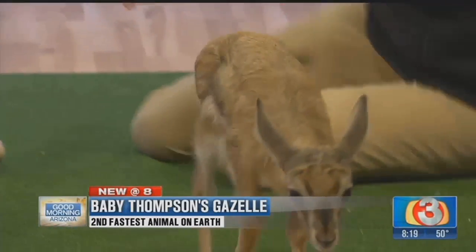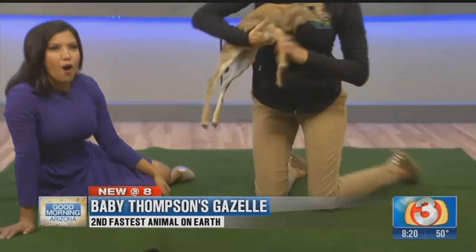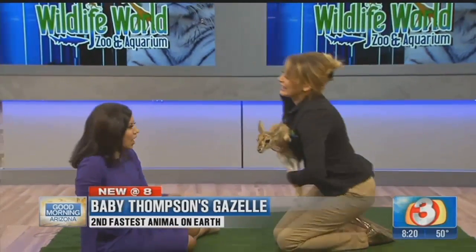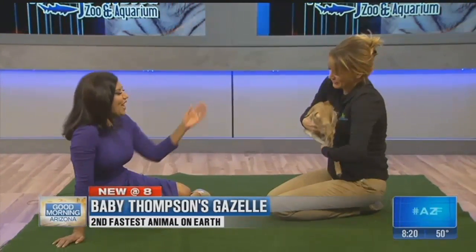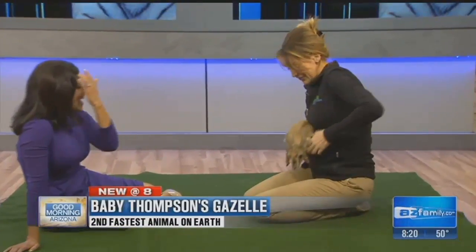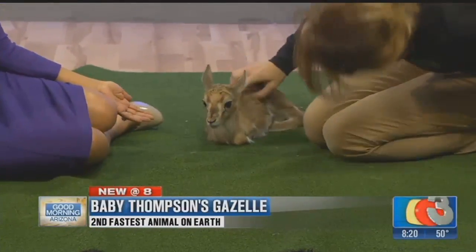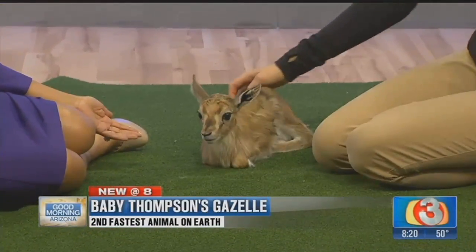These guys are very vulnerable. He does not get the best traction right now, and he will sprawl out like a little Bambi. Let's see if he'll just walk around on the grass. Come on. You want to just walk around on the grass? That's going to be sad. That is so cute.